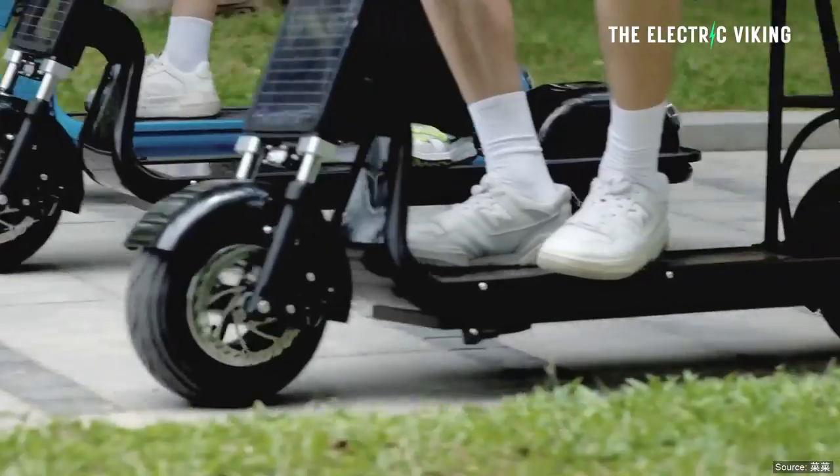It has a built-in GPS for anti-theft and location purposes. So if you leave your solar scooter out in the sun charging and someone comes along and takes it — well, good luck to them, because it has a built-in tracker, basically like an Apple AirTag. You can't get out of it unless you machine the thing open, so you can find out where it is and go pick it up from the thief, which is pretty cool.